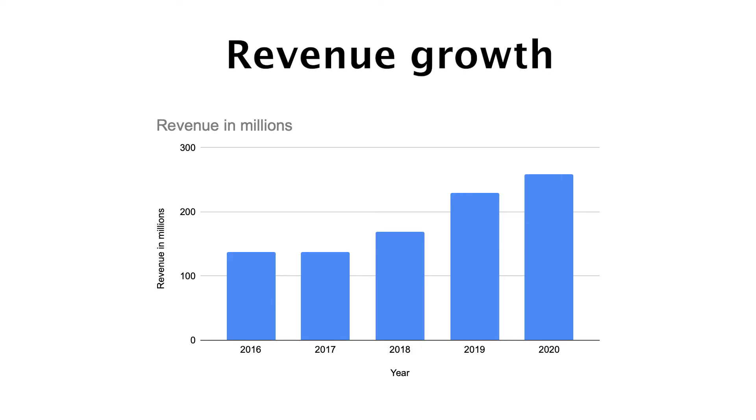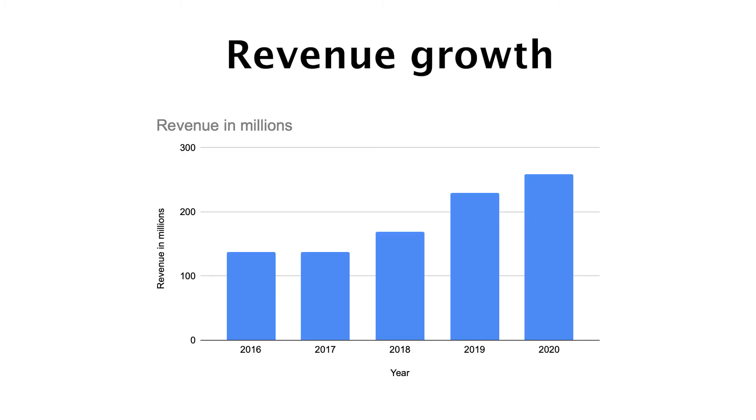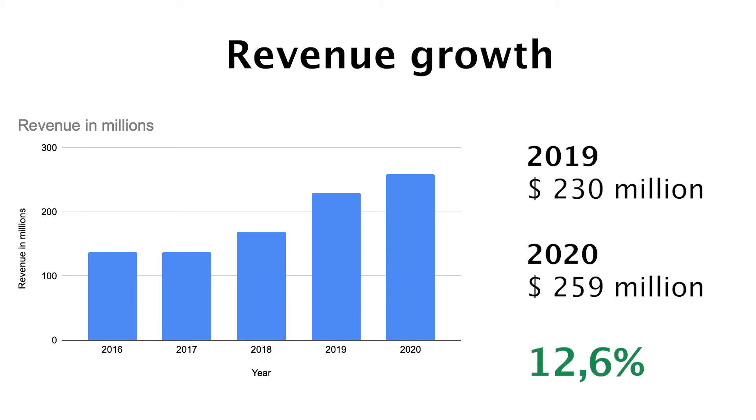The next thing I want to discuss is revenue growth. In this chart we do see some big growth in the revenue. Back in 2016 it had $137 million in revenue, and in 2020 we are sitting at $259 million in revenue — that's an increase of 89% in the last 5 years. ReadyCapital has an average revenue growth over the last 5 years of 17% annually. Even in 2020 when the pandemic hit, they managed to grow their revenue year on year by almost 30%. Pretty impressive.